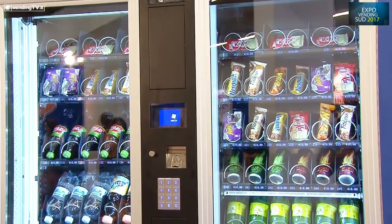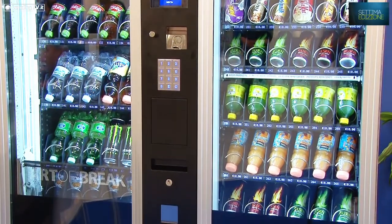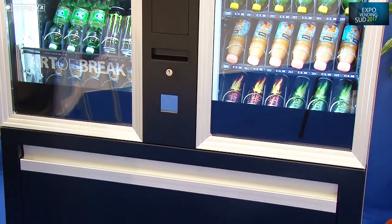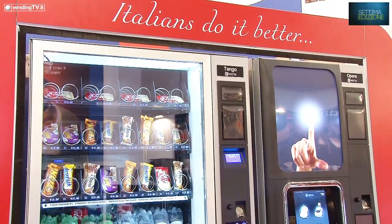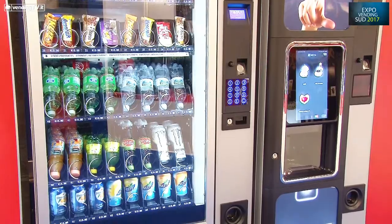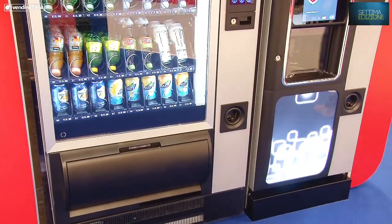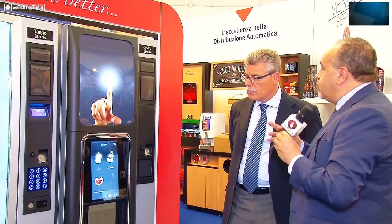Il cassetto dalle dimensioni generosissime, ma non termina qui l'esposizione di N&W Global Vending, perché c'è anche l'Opera, che rappresenta la nuova elettronica di nuova generazione, il futuro della linea N&W. Eccola qui, è quella che abbiamo presentato anche nel corso di Vending Paris, nell'intervista fatta a Francesco Frova qualche mese fa.